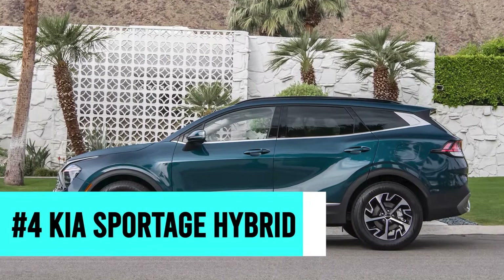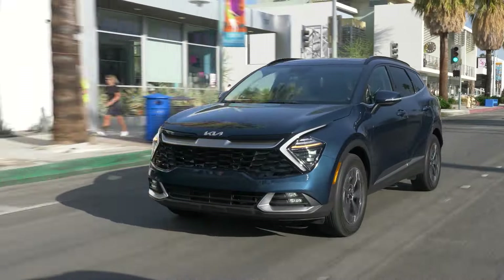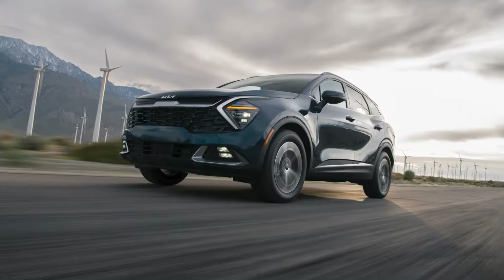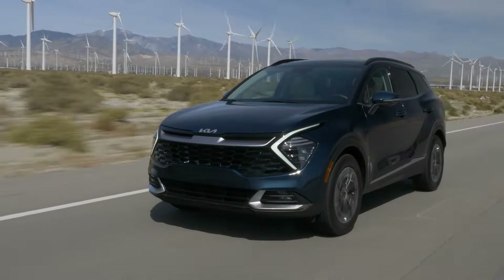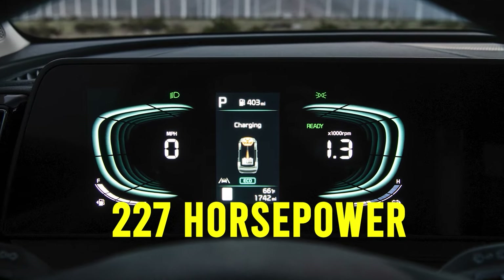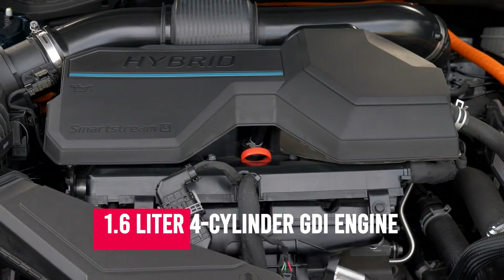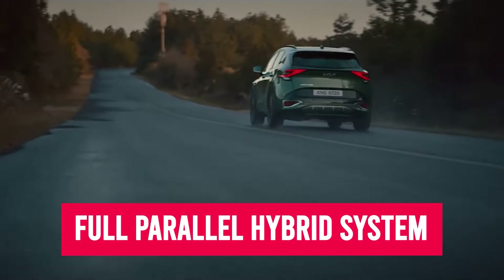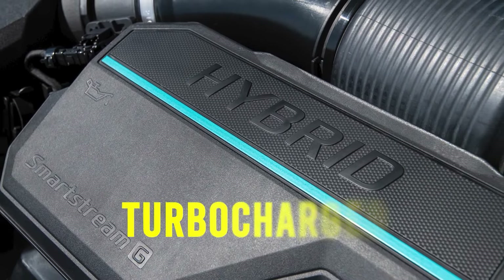Number four: the Kia Sportage Hybrid. Next on our list is yet another Kia family member, and we've chosen to award the number four spot to the Kia Sportage Hybrid. If you're looking for a hybrid SUV with insane gas mileage but with best-in-class power to move or tow things, pay close attention to this one. The Kia Sportage Hybrid stands out as being among the best hybrid SUVs because of its power, producing a combined 277 horsepower and 258 pound-feet of torque. Like the previous Kia, it features a 1.6-liter four-cylinder GDI engine and a six-speed automatic transmission on a full parallel hybrid system — however, this engine is turbocharged.